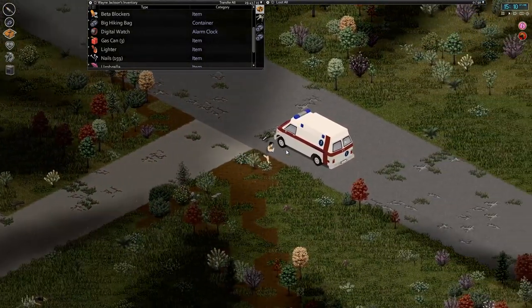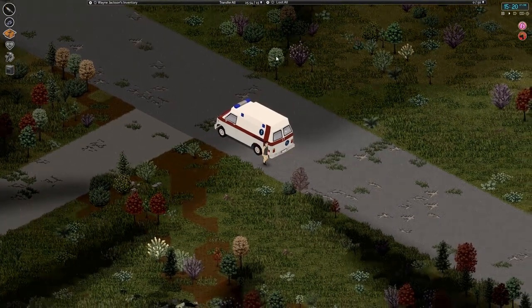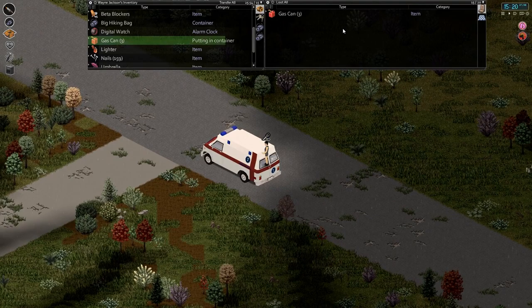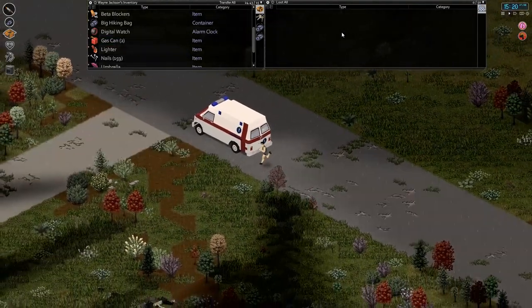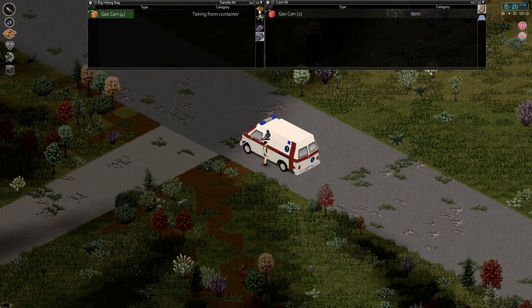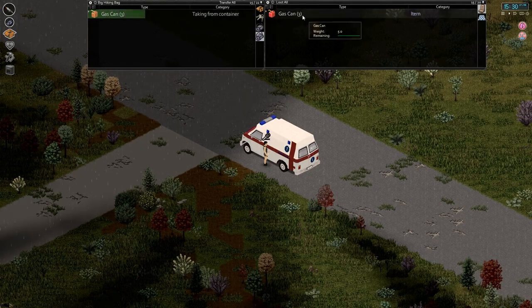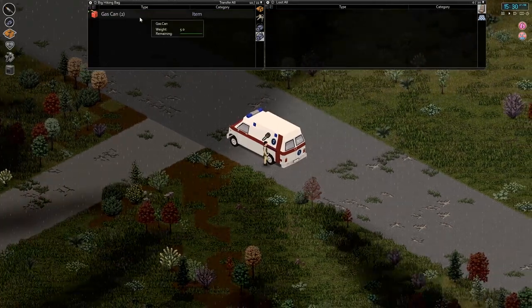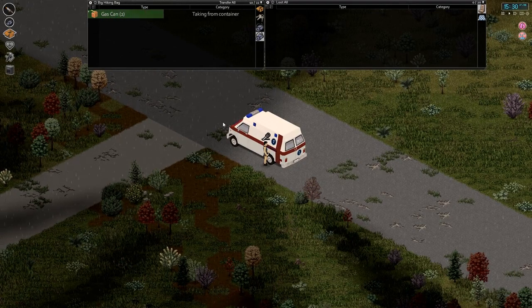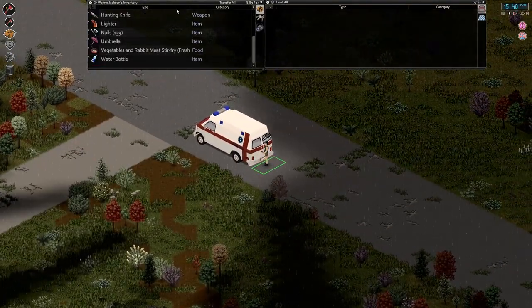Let's fill up our cans and take them back to the car. Might as well top up the ambulance too. We'll try and do this all in one load. So that's our four back there, these ones here, and that one. I'm not too concerned about the partially empty one we just used to fill up the car. We can fit most on this seat and the last two can go in the back.